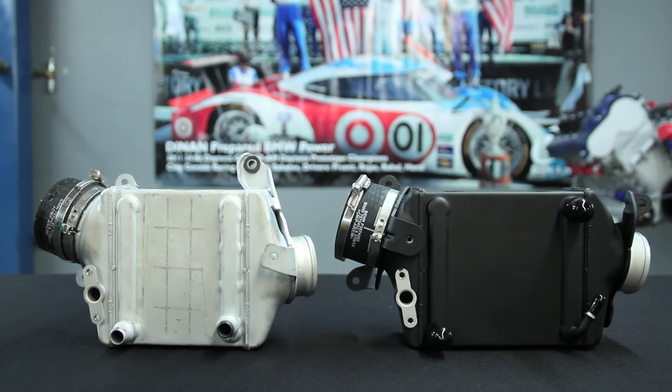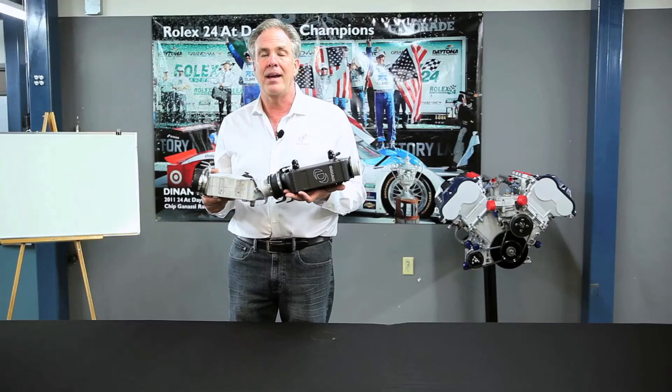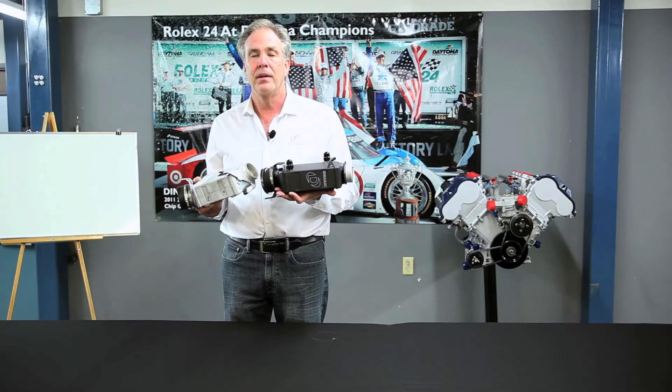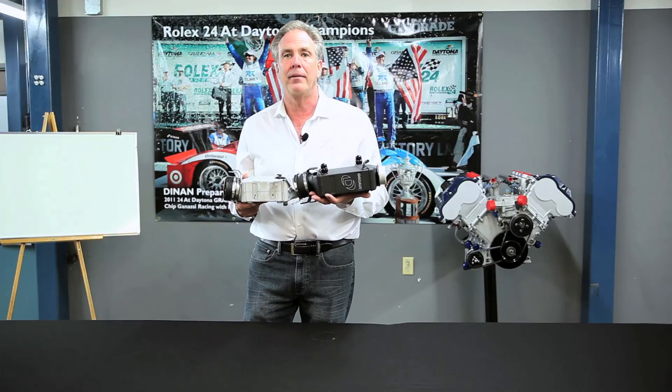This works really well in conjunction with a larger compressor because a larger compressor will generate less heat, making less workload for the intercooler to do. When you add a more efficient intercooler to it, the two together really make phenomenal power gains.